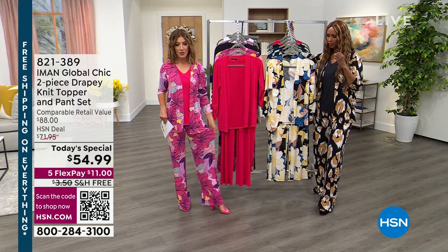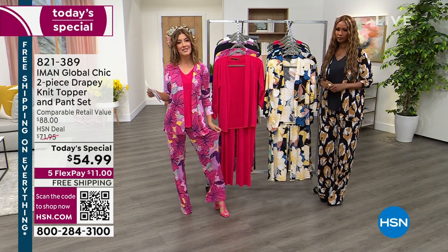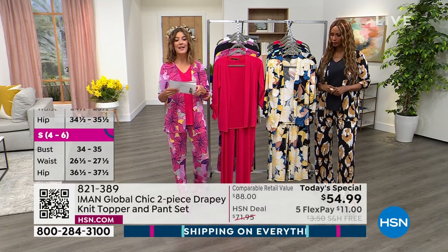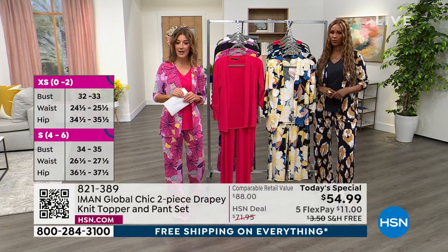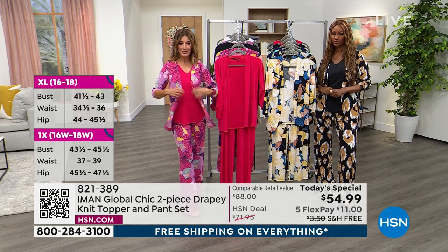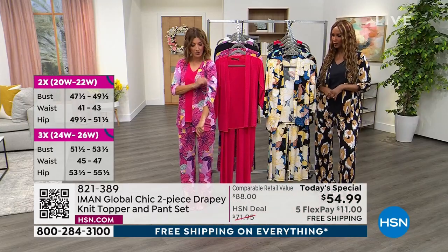Check out all the different lengths — Iman knows we're not all supermodels. Some of us are on the petite side: that's a 28.5-inch inseam on the petites. The average length has a 31.5-inch inseam. The tall length is 34.5 inches on the inseam. All tops have a relaxed fit with a 27-inch center back length, and they have that little ruching on the sleeve which is so pretty and keeps the sleeve up.